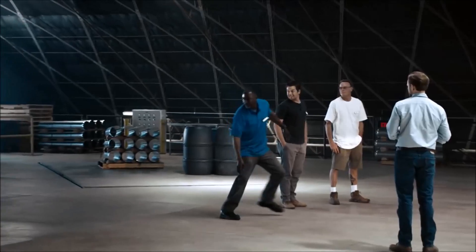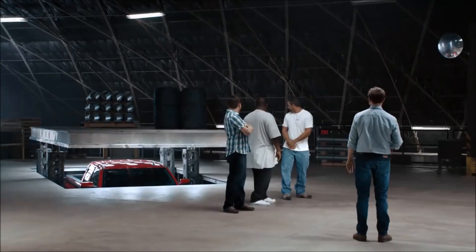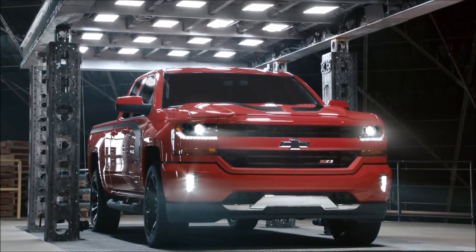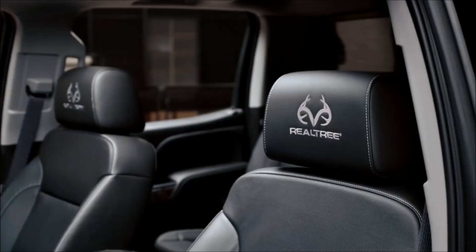Wait, did I say there's only three Special Editions? There's actually five. Holy mackerel. Wow. This is the Midnight and that's the Rally Edition. That's really nice. This is an exceptional truck. This is awesome. I love how each one has its own personality.